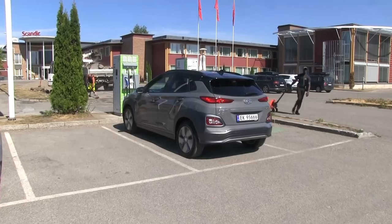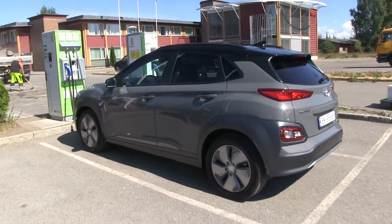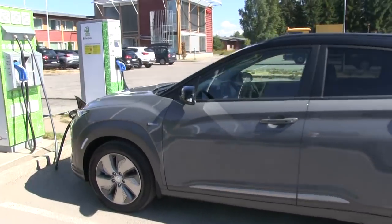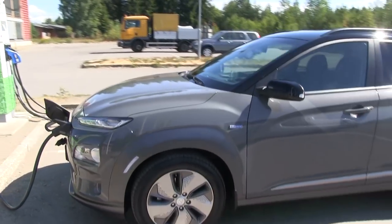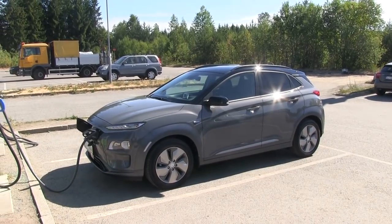I am now sitting in the Hyundai Kona Electric. This is the first time I've actually tried the Kona — I didn't even try the gasoline version. What we're going to do is test highway range: I'll cruise at 90 kilometers per hour and do about a 50% discharge, then estimate the rest, because I want to know how much energy is available in this battery.